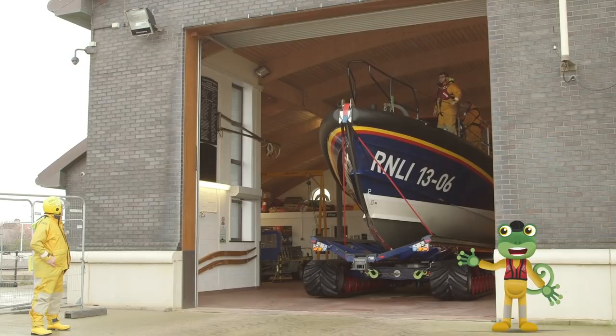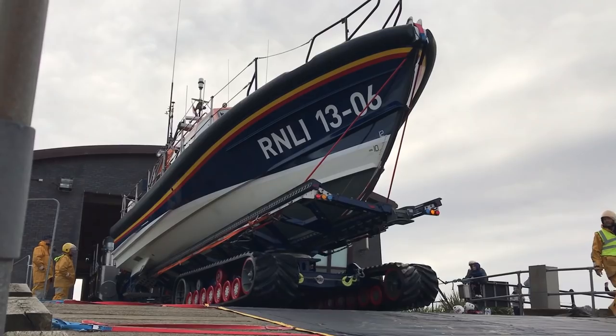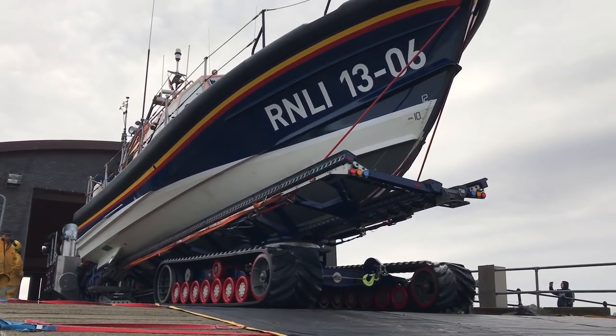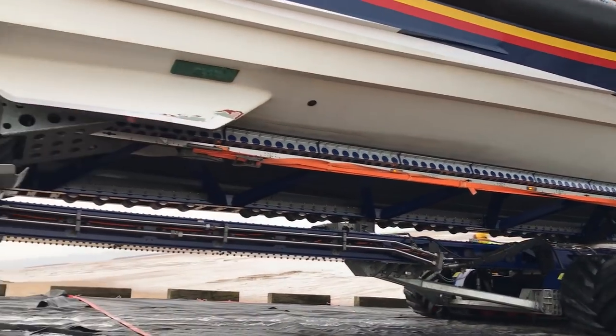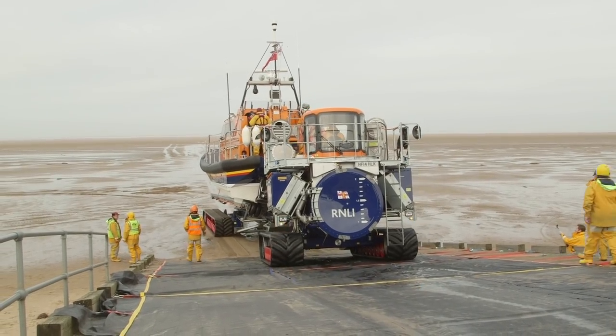Look at the lifeboat coming out of the station now! The tractor is pushing it out of the station and down the ramp to the beach. Those caterpillar tracks are perfect for travelling along the sandy, muddy beach.